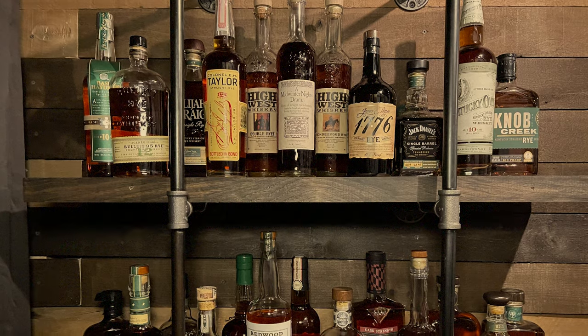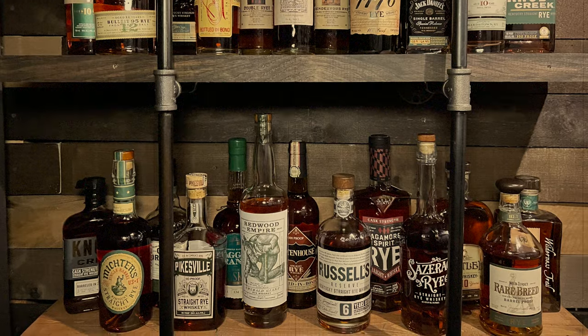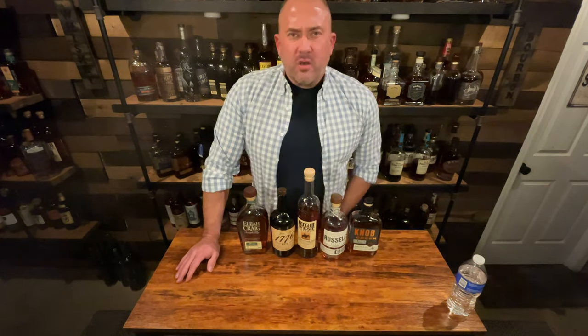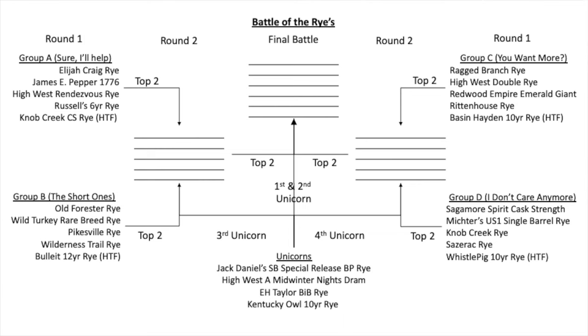I have a decent-sized collection, as you can see from the picture here. To be in the competition, a couple of criteria: one, it cannot be a finished rye — so none of the rum-finished or anything like that. It has to be a straight rye whiskey or a Tennessee rye whiskey. I took all of the qualifying ryes and put them on the floor here in the speakeasy, and had my wife come in and randomly pick four bottles at a time, creating four different groups.